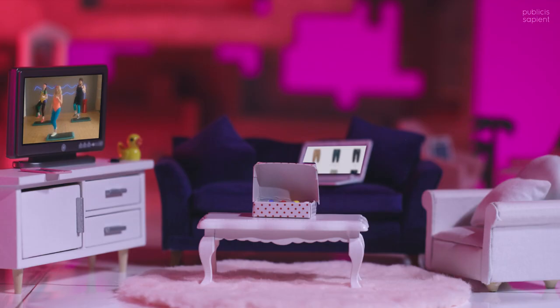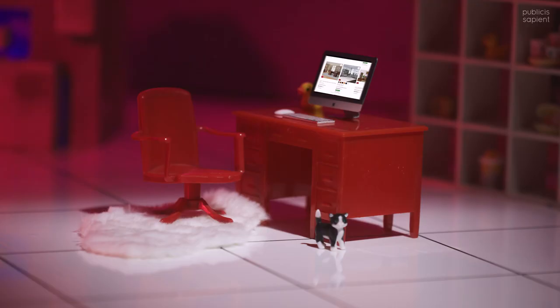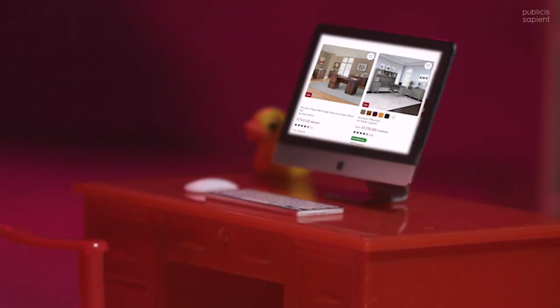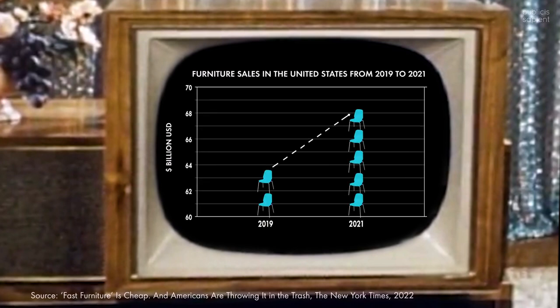And that was before the pandemic. When lockdown started in 2020 and people started spending more and more time in their homes, with a new need for office equipment and other furniture but no ability to go to stores, fast furniture really took off. According to data cited in the New York Times, sales on desks, chairs, and patio equipment increased more than $4 billion from 2019 to 2021.